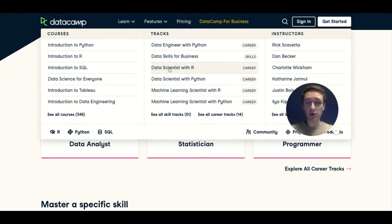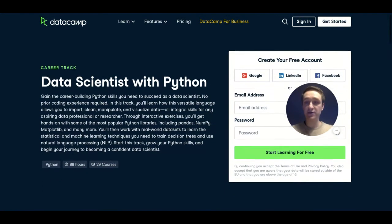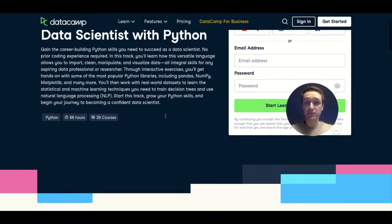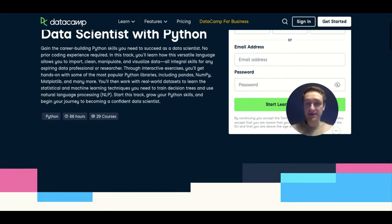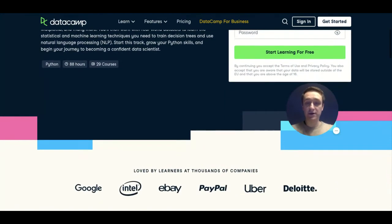Right now we're looking at the Data Scientist with Python track. There are 29 courses in total directed at becoming a data scientist on DataCamp alone. It takes you from writing your first hello world to actually manipulating data, visualizing data, and using the most common Python libraries like Pandas, NumPy, and Matplotlib.